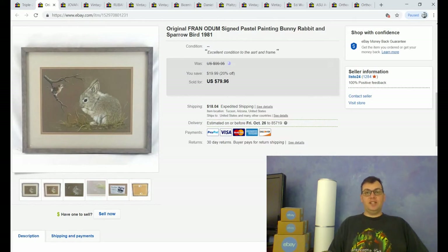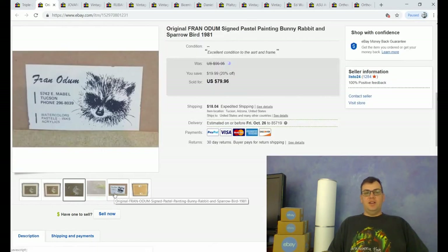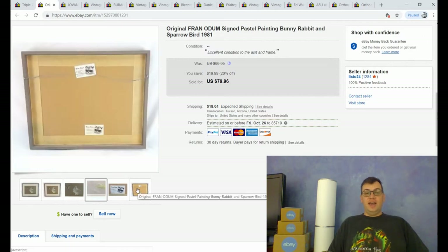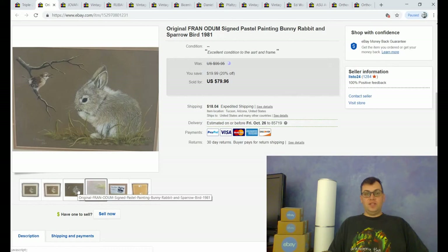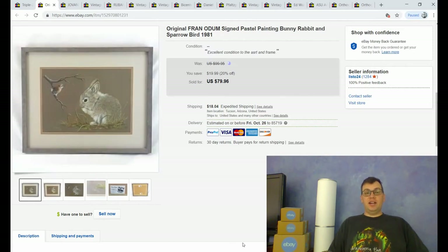First up, a couple pieces of art because I really love selling art. This is an original oil pastel — not a print or copy, an original piece of artwork signed by the artist Fran Odom. It's a very cute little bunny rabbit and a little sparrow. It has her business card on the back and the signature dated 1981, so it's both an original and a vintage work of art. It took about one year to sell, but I got my full price of $79.96 plus shipping. She left me very nice feedback saying I did a great job packing and that it's a lovely piece. I had it hanging in my dining room, so not only did I sell it, I got to enjoy it while it was here.